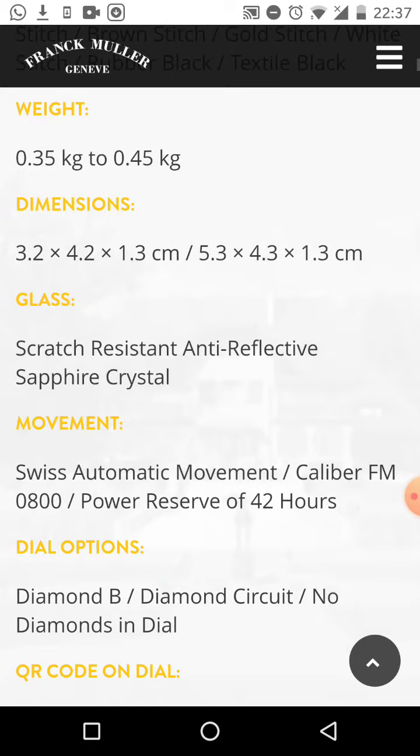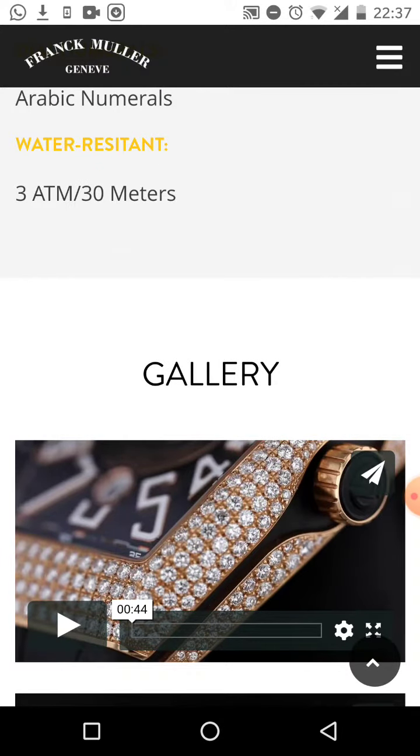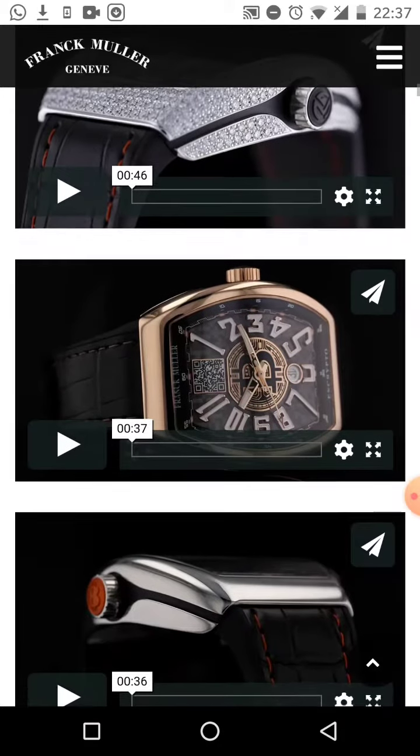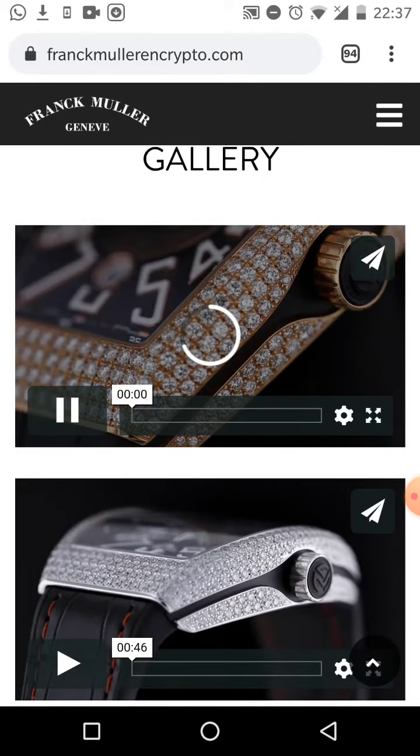Scratch-resistant anti-reflective sapphire crystal, Swiss automatic movement. These watches have been worn by celebrities around the world. This is amazing — let me play one of these videos briefly so you can actually see what the watch looks like.